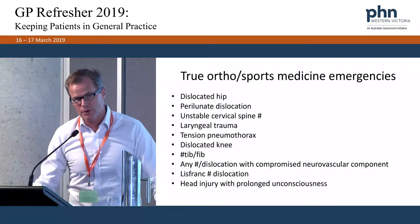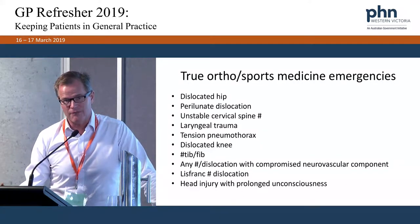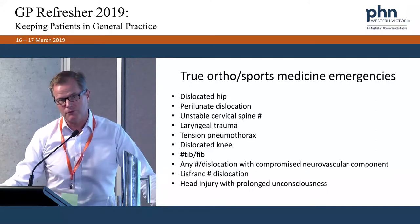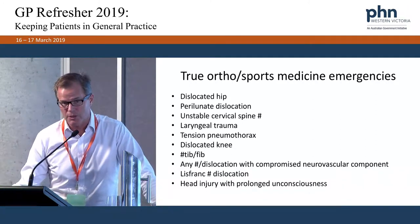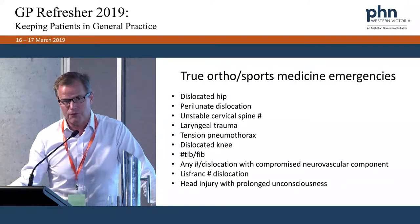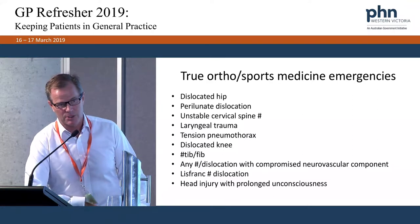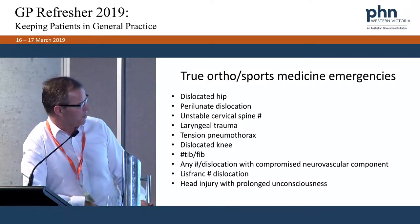Dislocated knee is a rare but important injury. This is where all ligaments are disrupted — the tibia literally dislocates off the femur. The concern is injury to vascular structures and potential loss of the lower limb if not recognized quickly and treated appropriately.